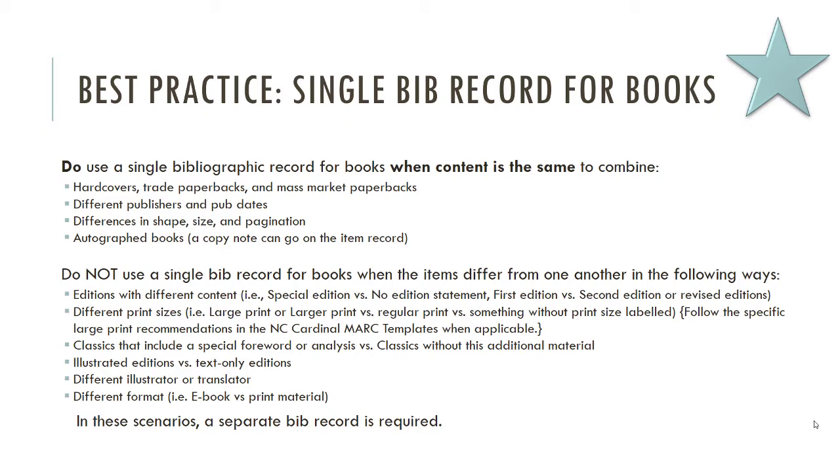There are times when you will not use a single bibliographic record for books with the same content: if they are different editions — special edition versus no edition, second edition versus revised edition or first edition. The exception is if your book says 'first edition' and the record says nothing but everything else matches — they're probably the same thing. Also, different sizes of print, so your large print and regular print don't go on the same record. Classics that include special material like analysis or introductions should be separated onto different records because of the supplemental information.